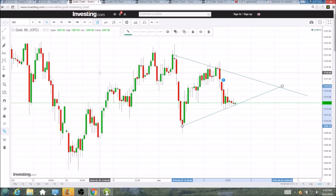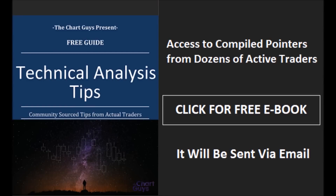I appreciate you watching. Gold was a lot less interesting today, and I bet the view count on this video will reflect that. But certainly volatility will continue to appear, and a break of this tightening pattern will be the first increase in volume and volatility we see. So thanks for watching — we'll check back in tomorrow over the weekend. Have a great night. The Chart Guys community has compiled trader tips from dozens of traders over the last year and put together a free ebook you can access by clicking the button and entering your email. Have a wonderful night.